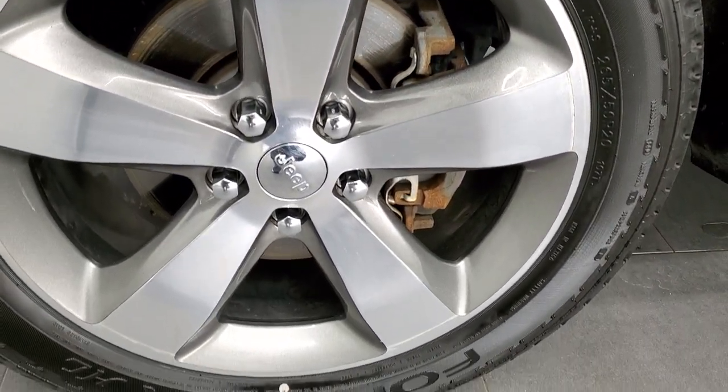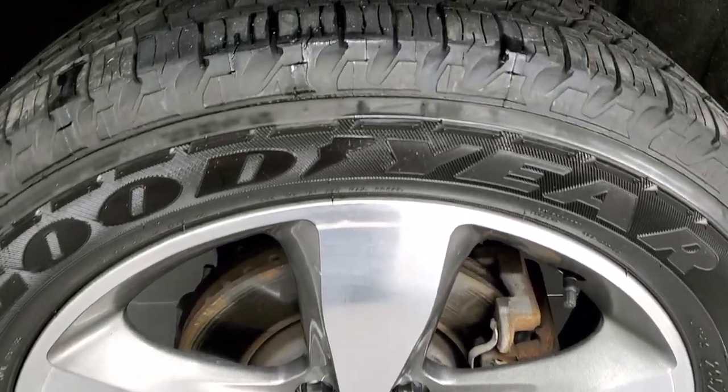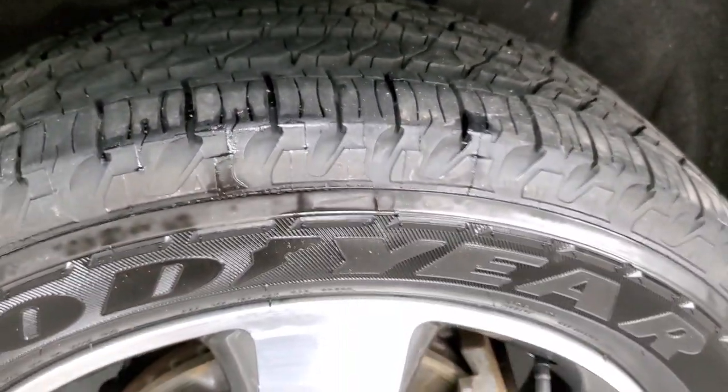It comes with 20 inch painted and polished aluminum rims and it has brand new Goodyear 4Tera 265-50R20 tires on it. We put those tires on in our safety inspection and they are brand new all the way around.